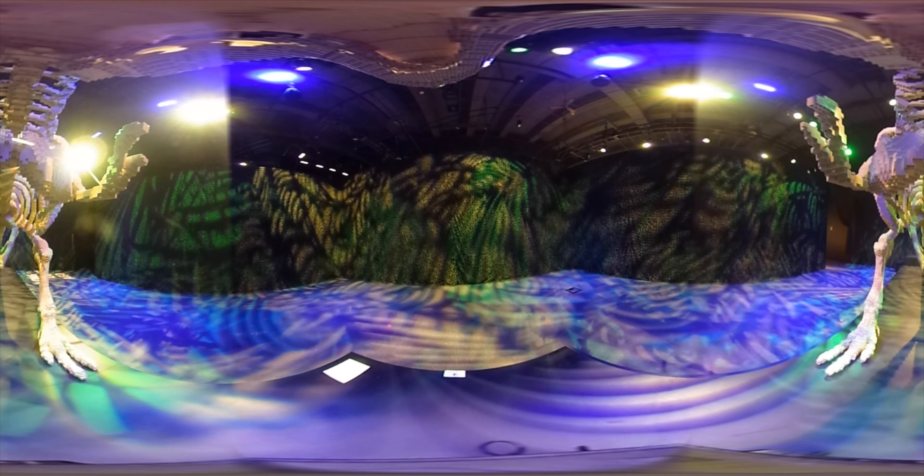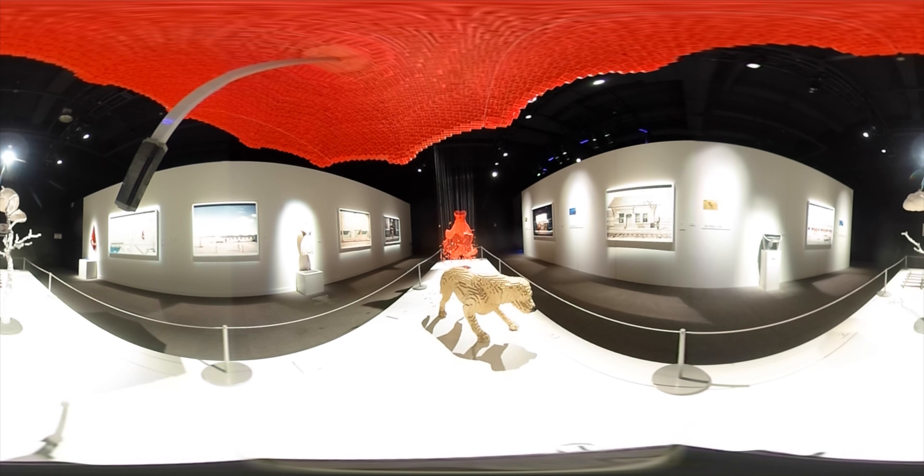What would you build with millions of Lego bricks? Artist Nathan Sawaya created a replica of the stone statues on Easter Island, flying pigs, and, if you turn around and look up, this 20-foot long T-Rex. All of this and much more is on display at the Art of the Brick exhibit at the Cincinnati Museum Center.